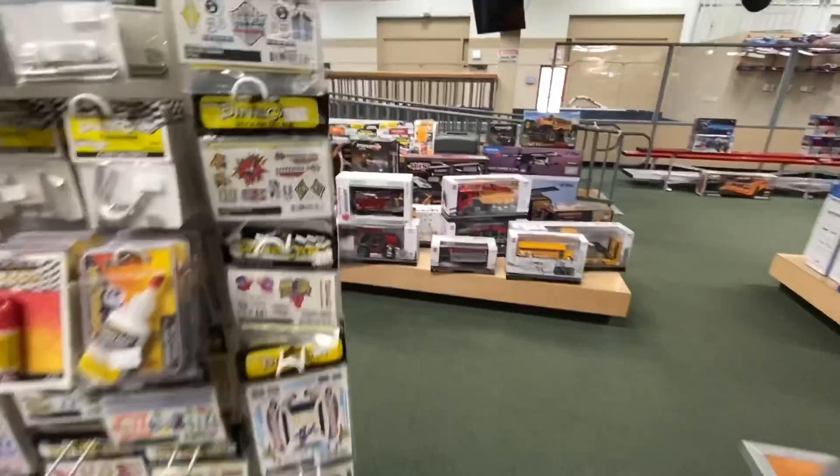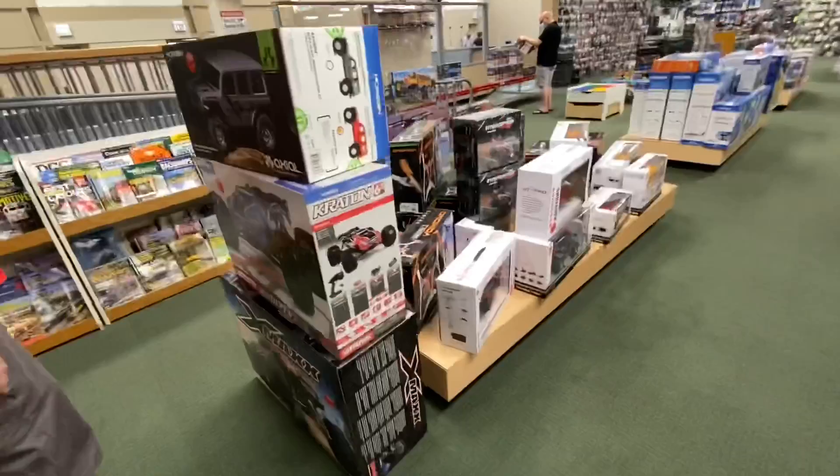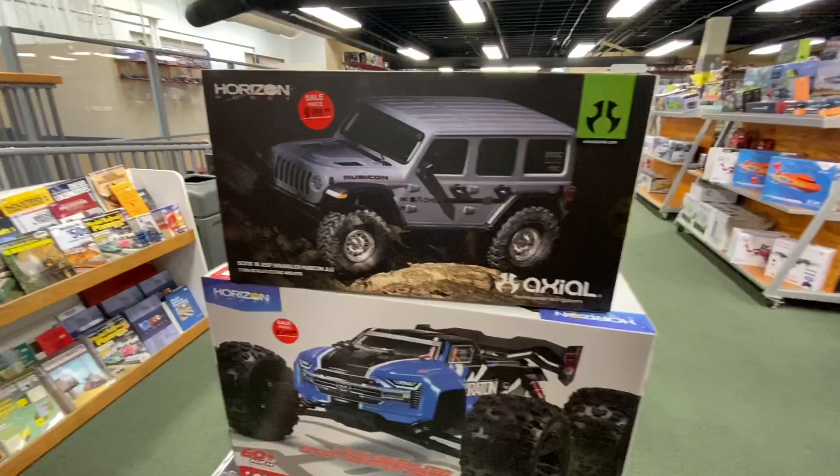I'm just browsing around. I haven't been down here in a while, so I thought I'd come in and see what you guys are up to. What's new right now in the RC world? So this is the SCX-10.3 right now. That's the newest, latest, greatest, baddest thing right now for the crawler world.